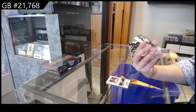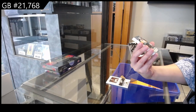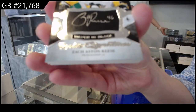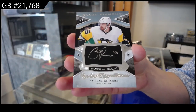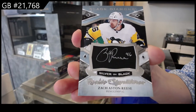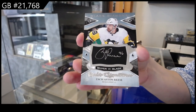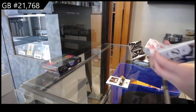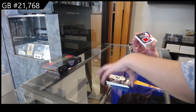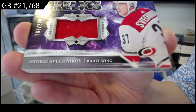We have a rookie signatures, silver on black, number 249 for Pittsburgh — Zach Aston-Reese. We have a Diamond Debut relic jersey, number 299 for Carolina of Andrei Svechnikov.